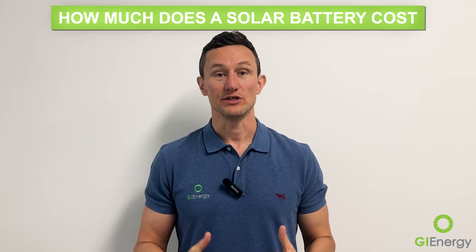G'day everybody, Daniel here from GI Energy. Today I wanted to talk to you about how much a solar battery costs. A solar battery will cost anything from about $500 per kilowatt hour installed up to a little bit over $1,000 per kilowatt hour installed. There's a lot of variation in there, and those are very approximate. In this video I'll cover why that's such a big difference and what to look for in terms of cost, so hopefully you'll have a really good overview of what you're going to have to spend to get a quality solar battery installed.